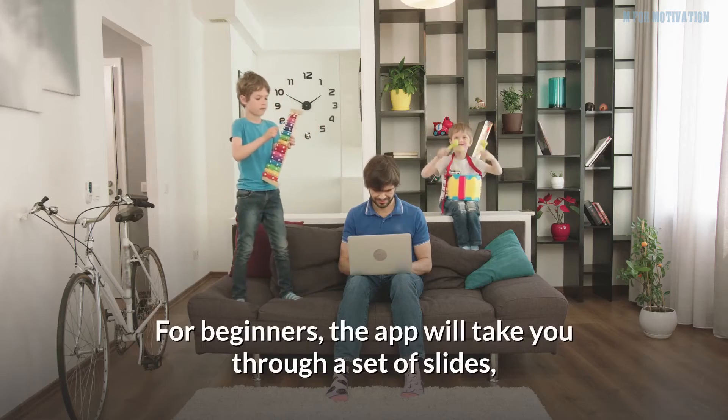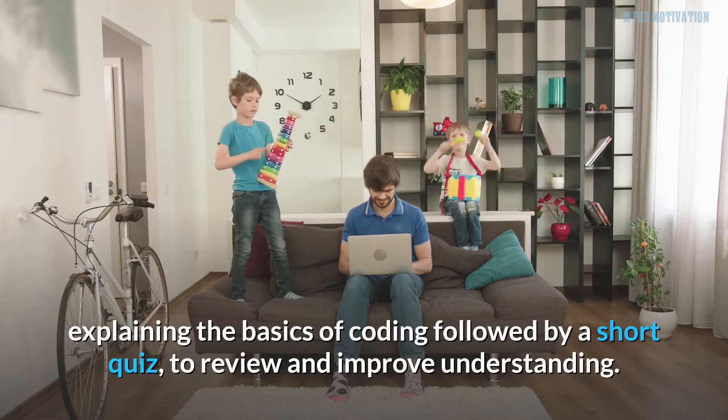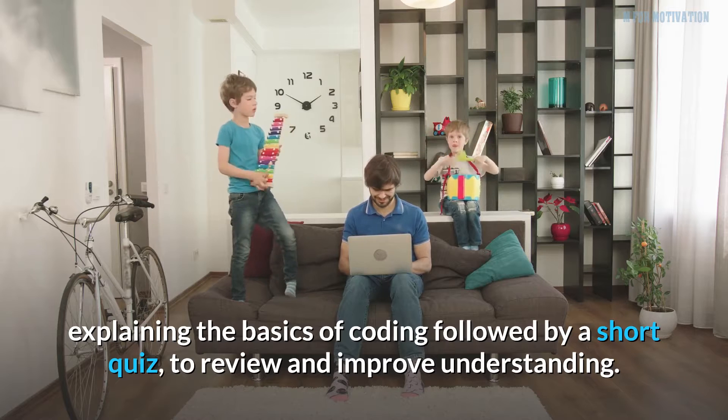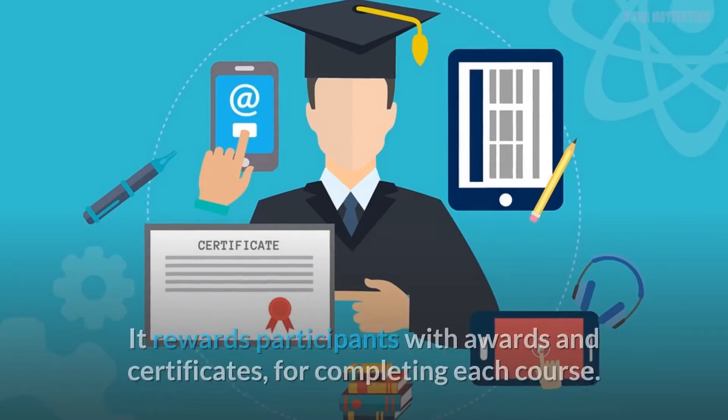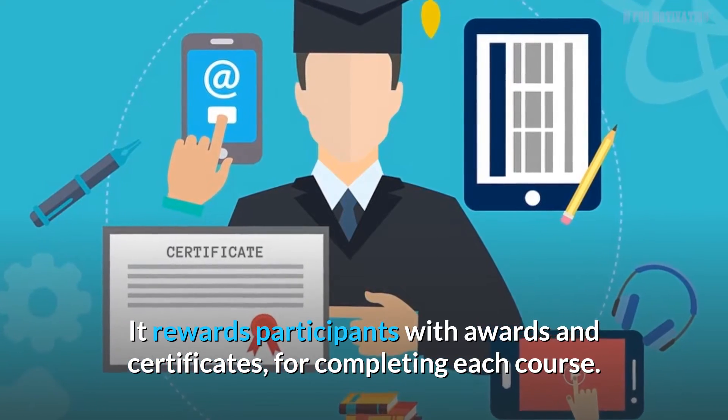For beginners, the app will take you through a set of slides explaining the basics of coding, followed by a short quiz to review and improve understanding. It rewards participants with awards and certificates for completing each course.